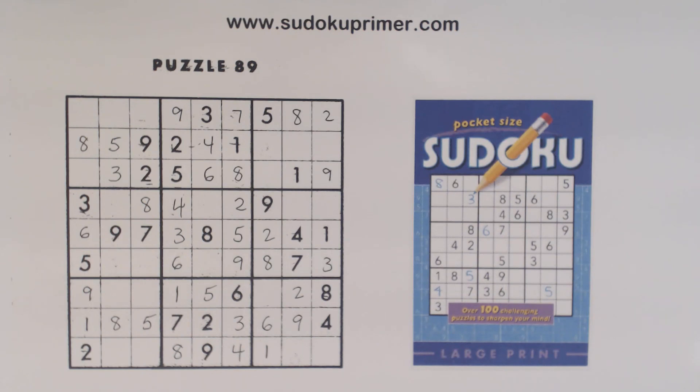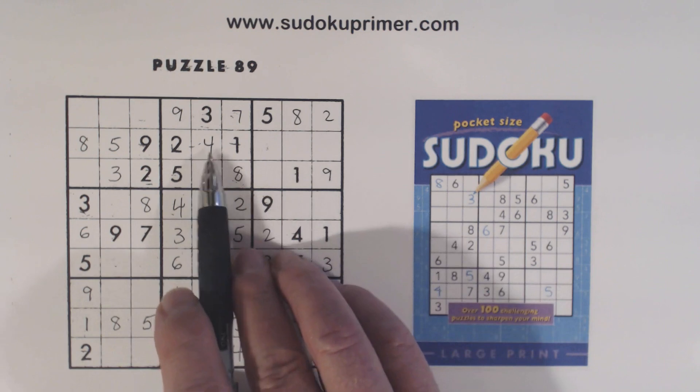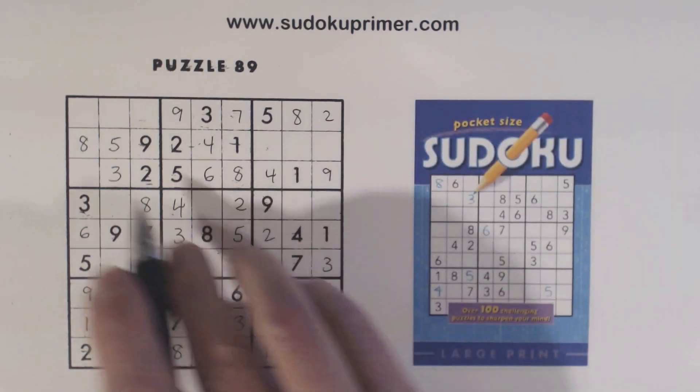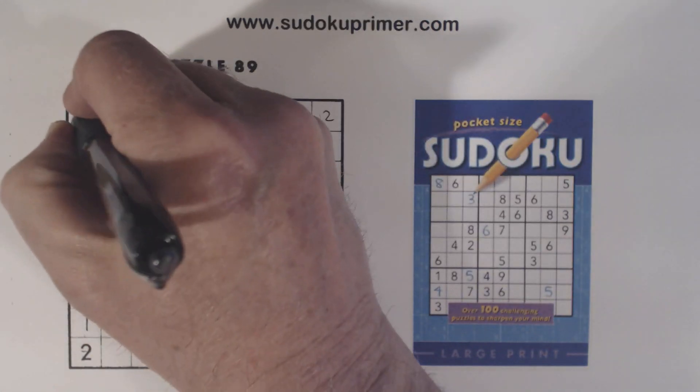Now we have another T-pattern here. With that six here, we know we have ghost sixes there, so that can't be a six. That's a four there, and a six. With that four, we know that's a four right there, and now we can solve our four-seven twins that we found.